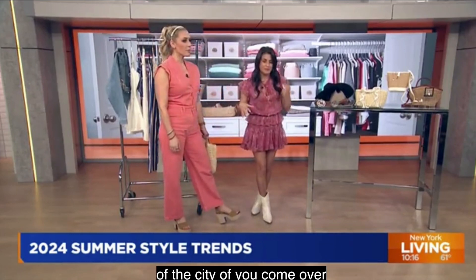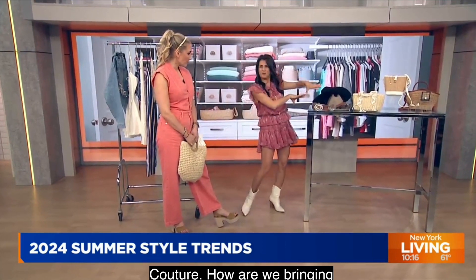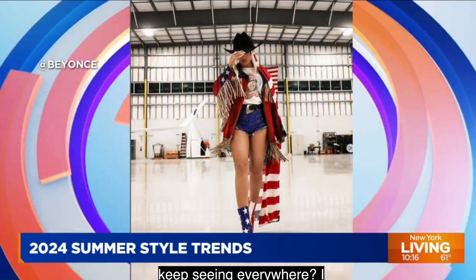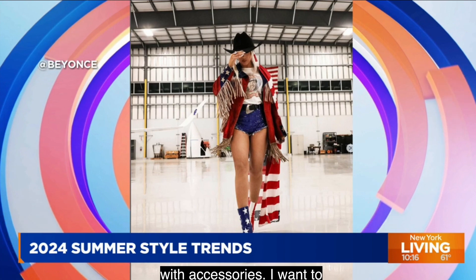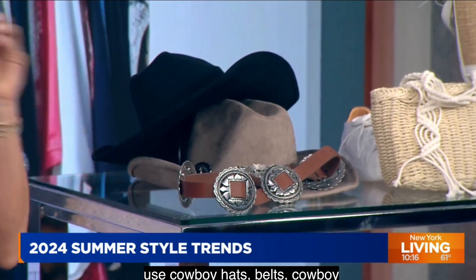It's big. Beyoncé did it, we keep seeing her everywhere. I think it's really simple to do with accessories. You want to use cowboy hats, belts, cowboy boots. Very easy to do with accessories. You don't want to overdo it because if you do it head to toe, you could look a little too much like a character.